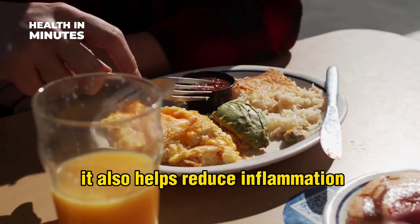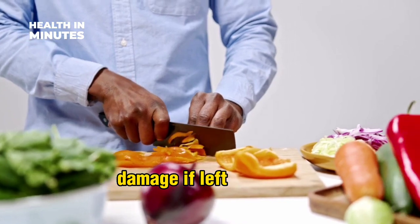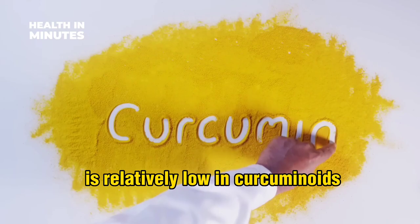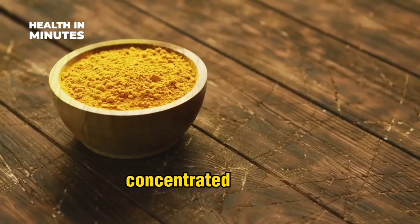Adding turmeric to food also helps reduce inflammation and oxidative stress in the liver, which can lead to liver damage if left untreated. However, it is important to note that turmeric powder is relatively low in curcuminoids, so it may not be as effective as turmeric supplements or concentrated extracts.